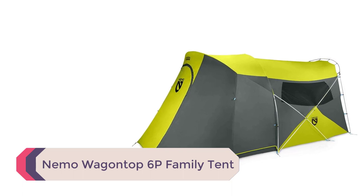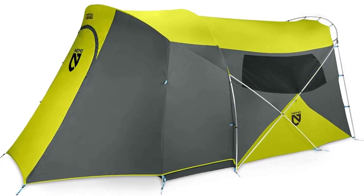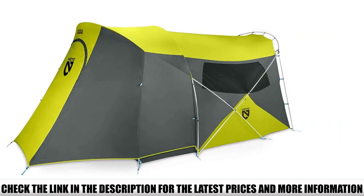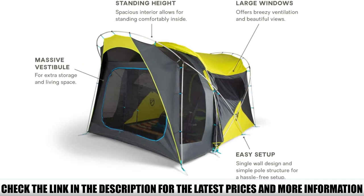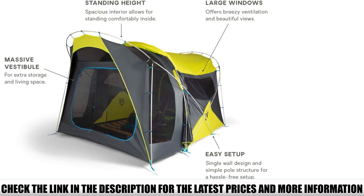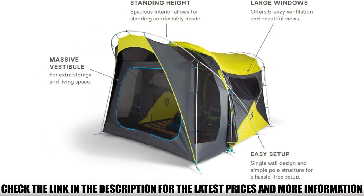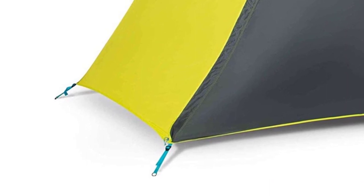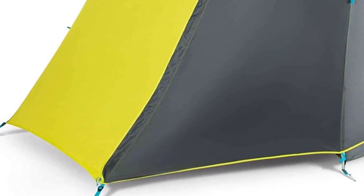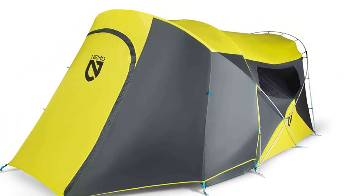Number 4: Nemo Wagon Top 6P Family Tent. While not the cheapest option, the Nemo Wagon Top is one of the most well thought out family tents. It has a large sleeping area of 100 by 140 inches, big windows for ventilation and views, and a small porch room for storing gear. When the rainfly is staked out, you get a huge vestibule area that can be rolled back to turn the front room into a screen porch. The crisscross pole design makes it very stable in high winds, and it's a durable tent built to last a lifetime.